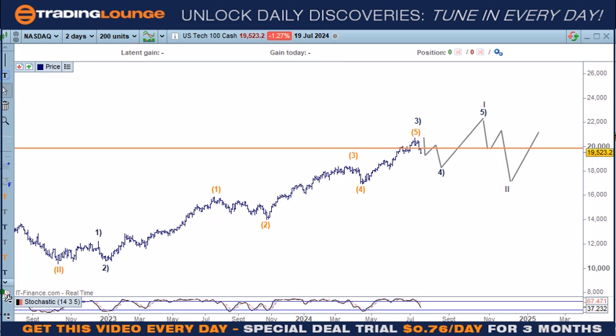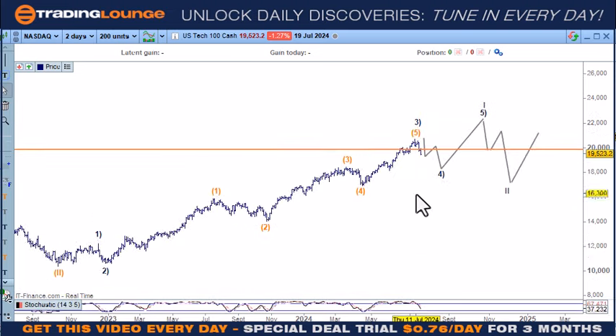Welcome to Trading Lounge and the US tech stocks. We're going to look at the NASDAQ and the S&P quickly as well, and then we'll go into more detail on the indices. This is probably the correct count at this point. When we're looking at stocks, we're going to be looking at some with this wave three in it. We're in a corrective pattern and it looks like we're going to be in that for a little while.